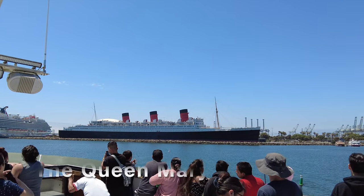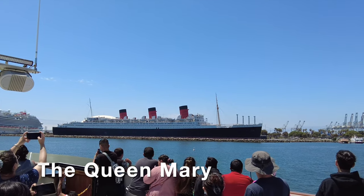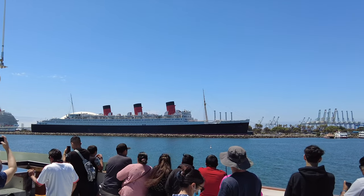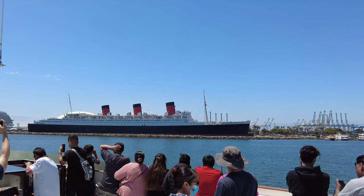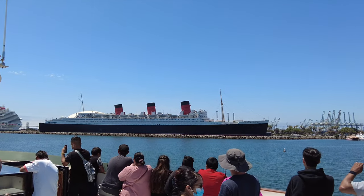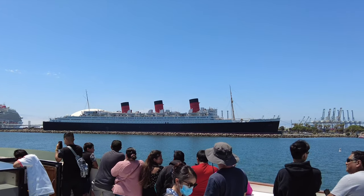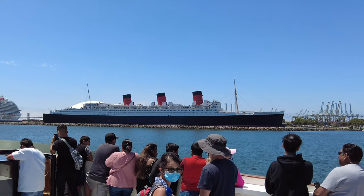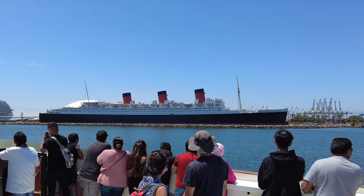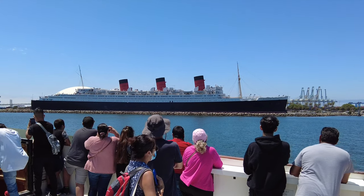Off to our right, we have the Queen Mary. The Queen Mary was built in the 1930s in Glasgow, Scotland. She's over a thousand feet long and 118 feet wide. This made her too wide for the Panama Canal during that time. She was an ocean liner, which means she transported people across the Atlantic in luxury. She set speed records during her time — about 30 knots, which is about 35 miles an hour — and that's considered fast even by today's standards.